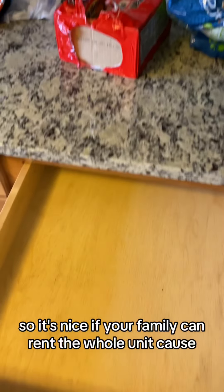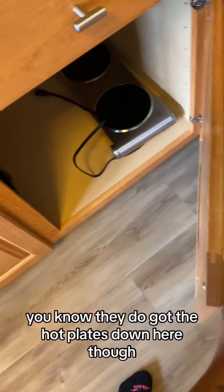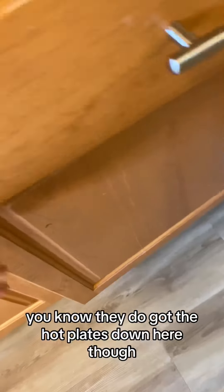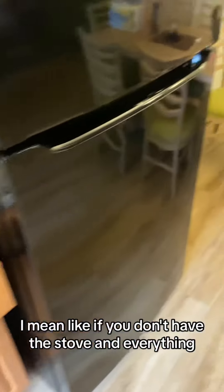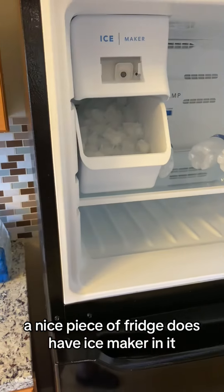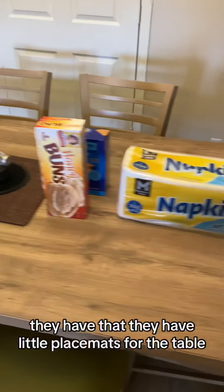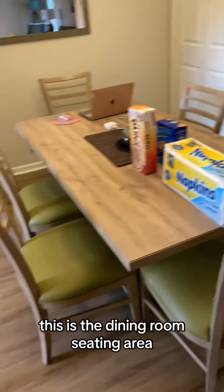It's nice if your family can rent the whole unit. They do have hot plates down here if you don't have the whole unit — if you don't have access to the stove and everything. There's a nice decent fridge that does have an ice maker in it, which is nice. They have little placemats for the table; this is the dining room seating area.